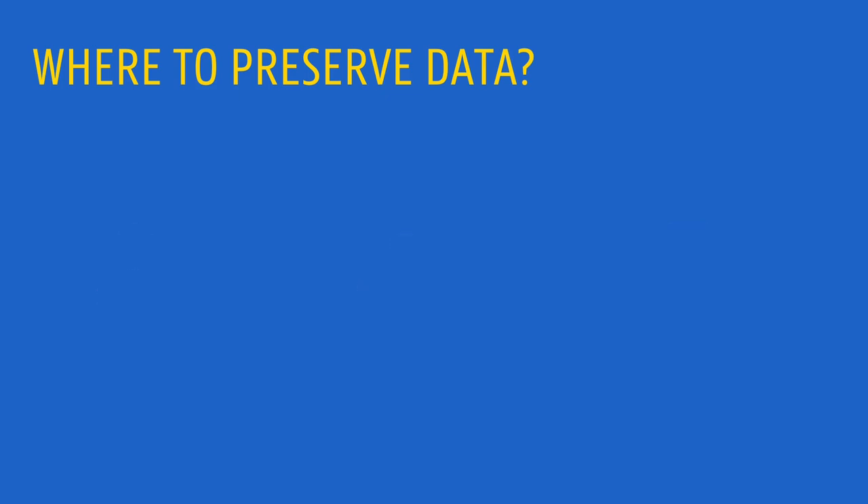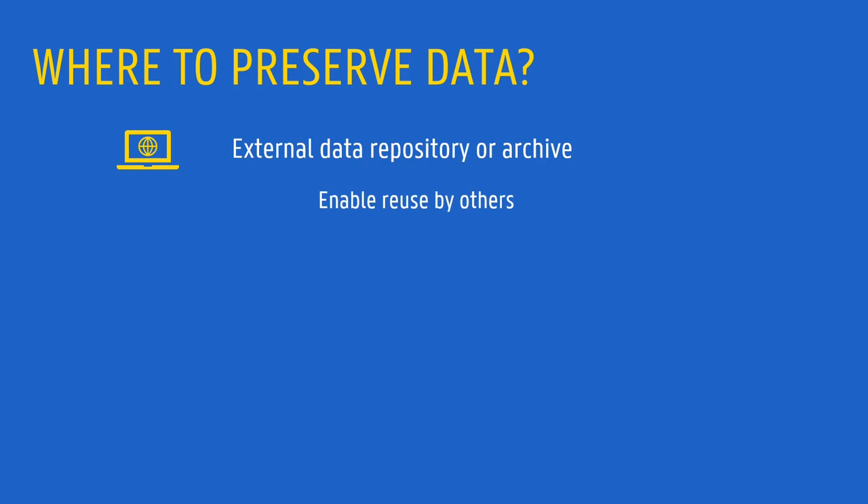We can deposit data in external data repositories or archives. This is the preferred choice when data can be publicly shared, and when one of the main goals is to enable data reuse by others. Keep in mind that this does not mean that data should be shared in a fully open way. Many repositories will allow you to deposit data under different degrees of openness, and to impose certain restrictions on the use of data, or even embargo periods.